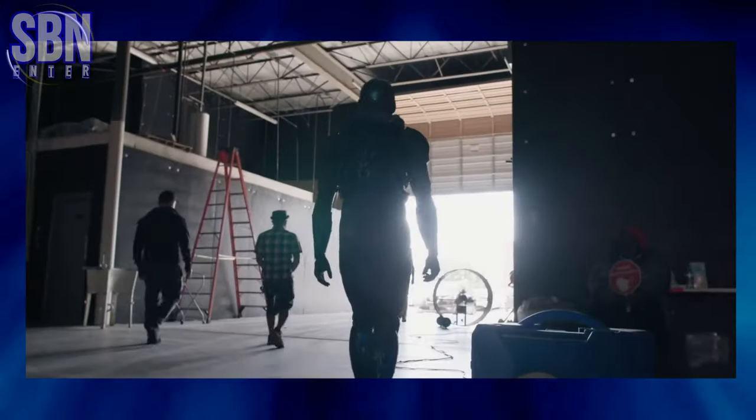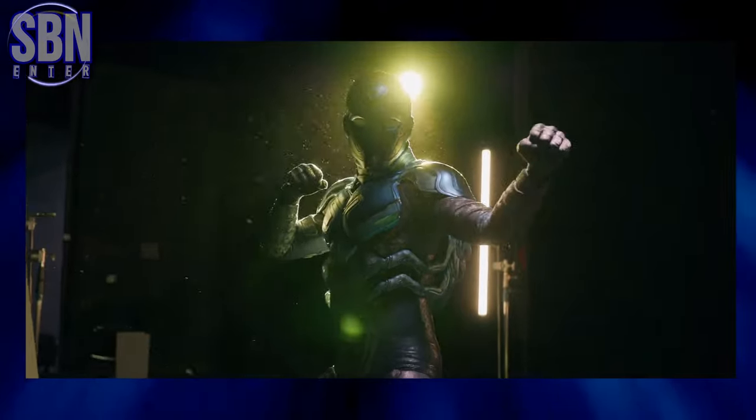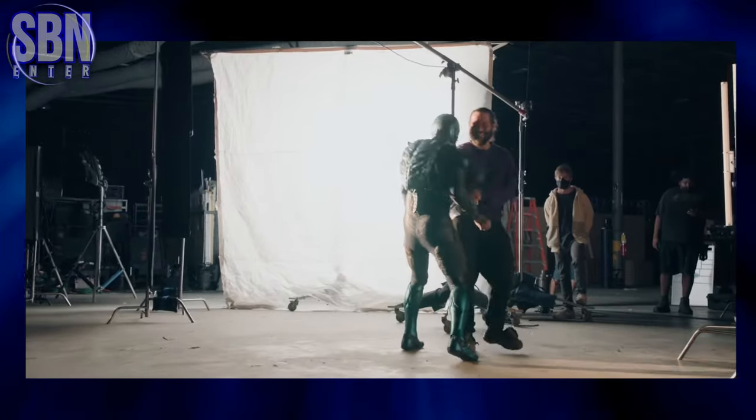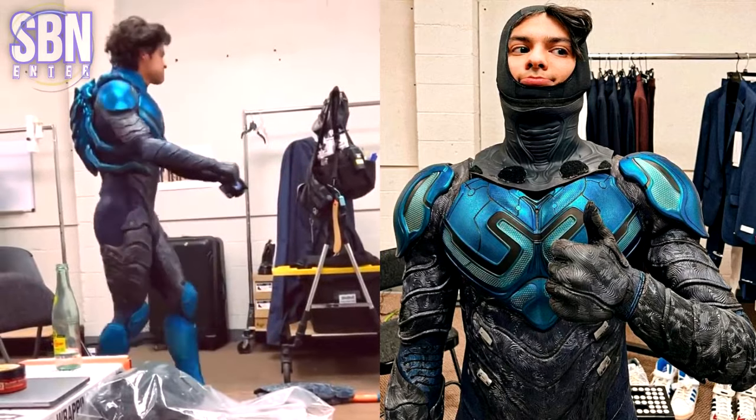After taking a 3D body scan of Xolo Maridueña, Fernandez could start modeling the bits needed to assemble Blue Beetle's outfit. He also needed to figure out how to make sure it was durable. He used urethane casting to get that rigid flexible aspect to the costume.